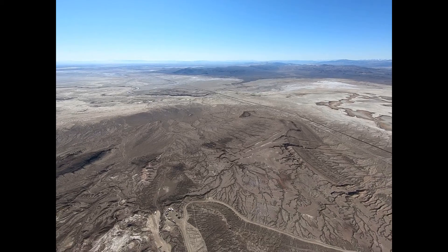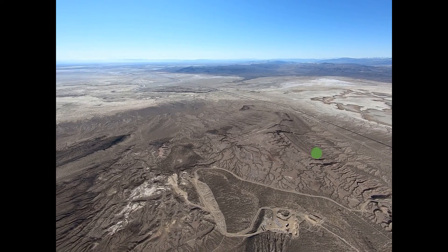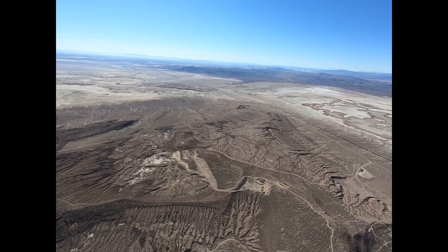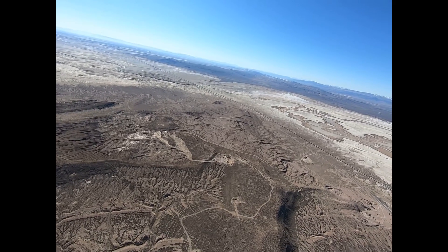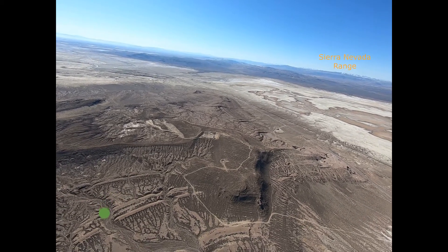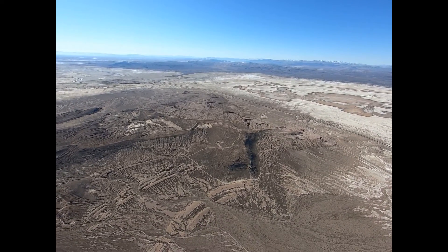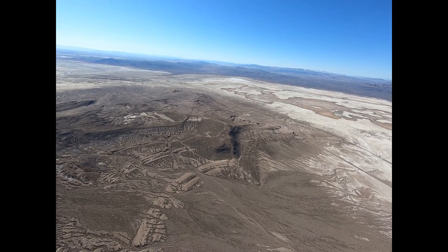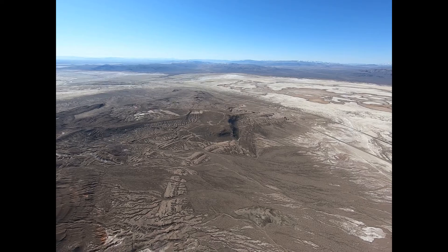From here the Pleistocene shorelines of ancient Lake Lahontan start to appear and become quite obvious. The lower shorelines are about 10,000 years ago. The medium shorelines are about 13,000 years ago, and the highest shorelines represent lake levels at 18,000 years ago. These are in the late Pleistocene. There were many other lake levels — the Pleistocene went back to 2.6 million years ago.